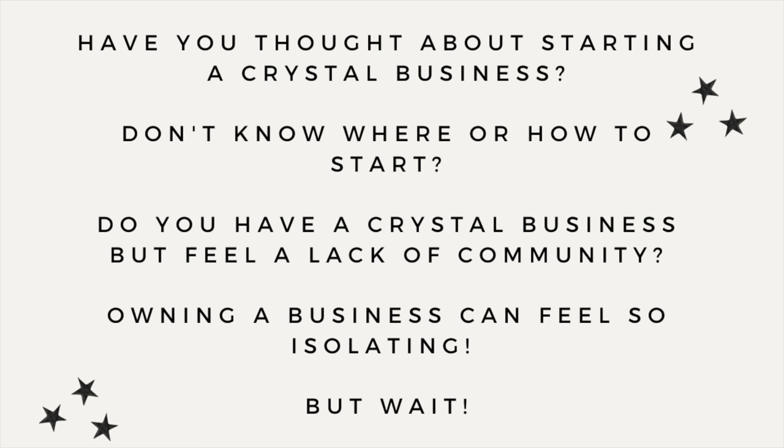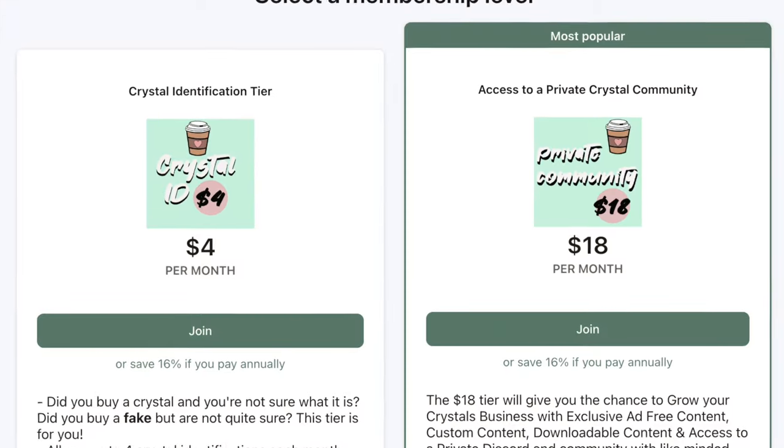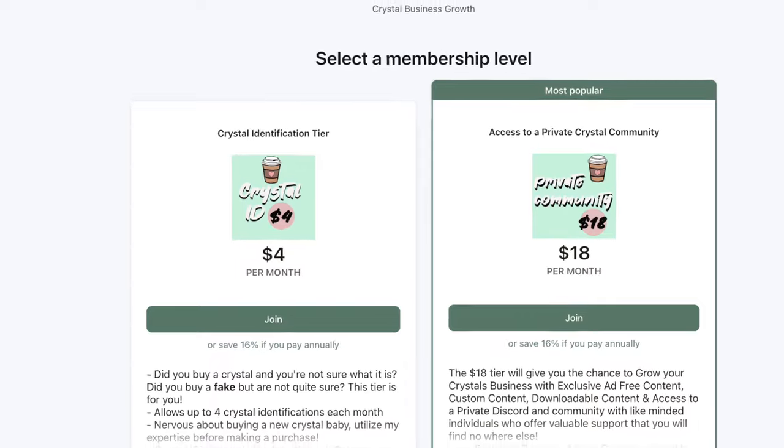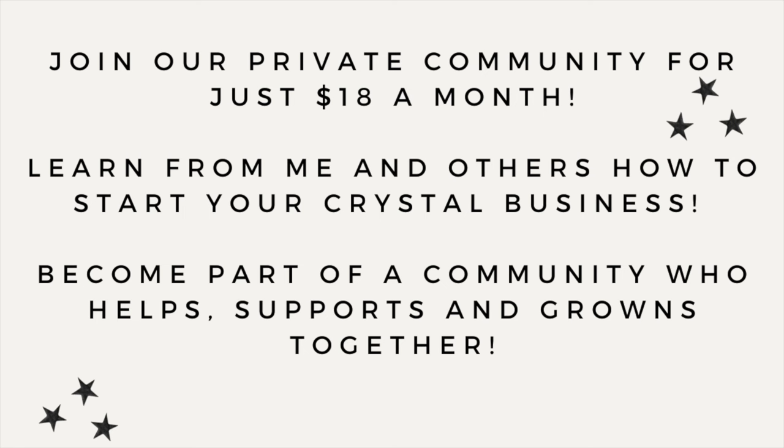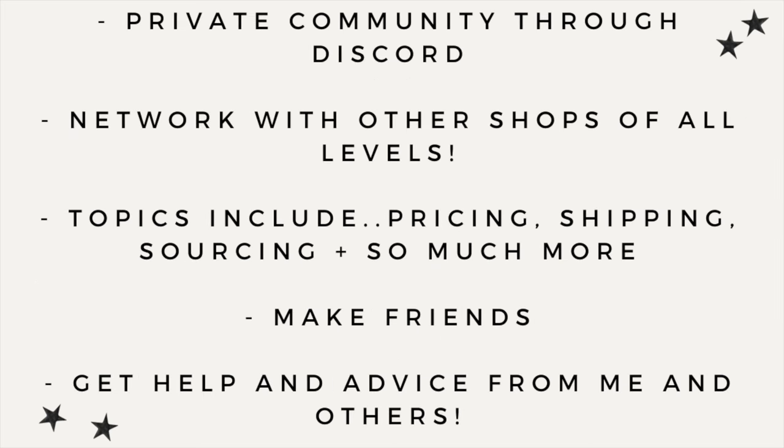Hey, quick question — have you been thinking about starting a crystal business but don't know where to start or feel a lack of community? I have a Patreon that has access to a private community and Discord server for just $18 a month. You can learn from other businesses, make friends, and learn along with me. Topics include pricing, shipping, Shopify, Etsy, and so much more. Head over and join us on Patreon for just $18 a month — everything is linked in my bio.